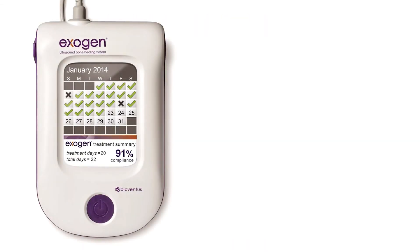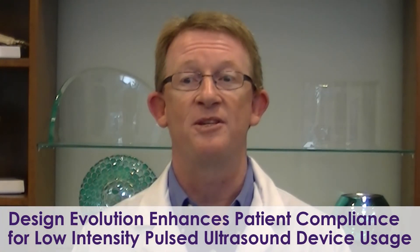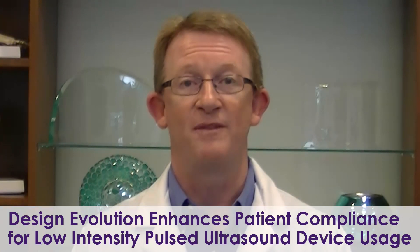Incorporation of the compliance calendar had a positive impact on reinforcing use, potentially due to more direct patient feedback. To review more of my findings and how this compares with the published literature, please review my paper, Design Evolution Enhances Patient Compliance for Low-Intensity Pulsed Ultrasound Device Usage.